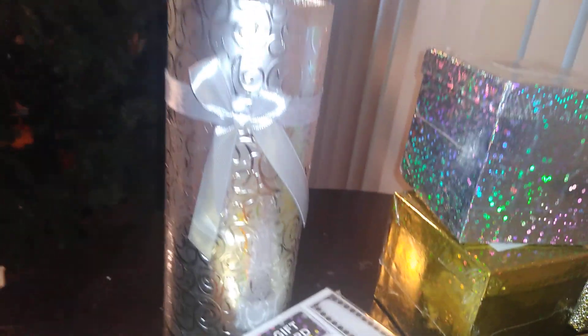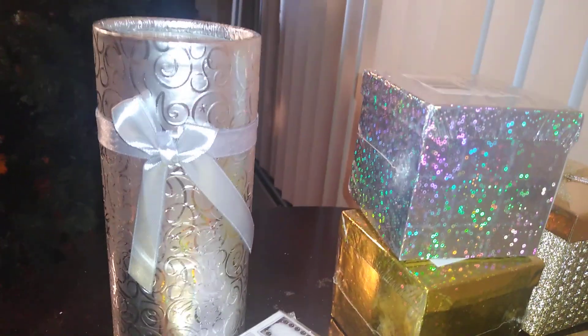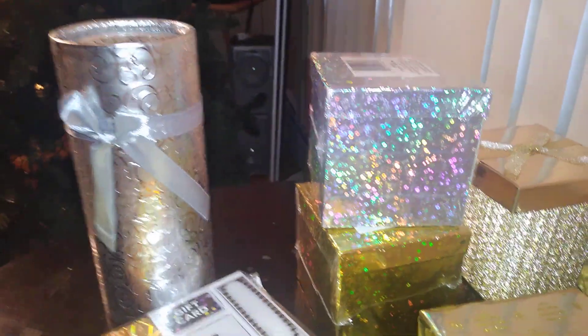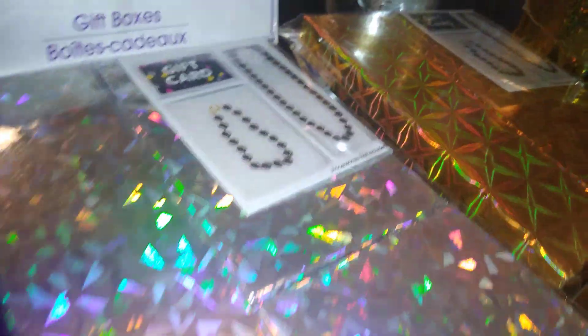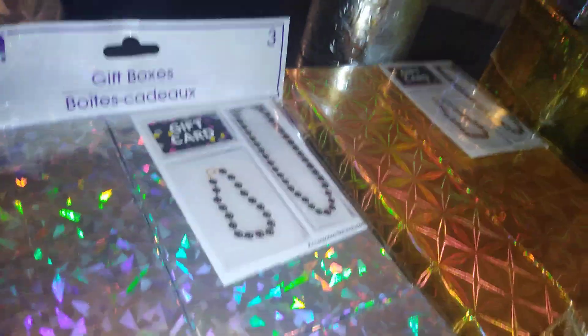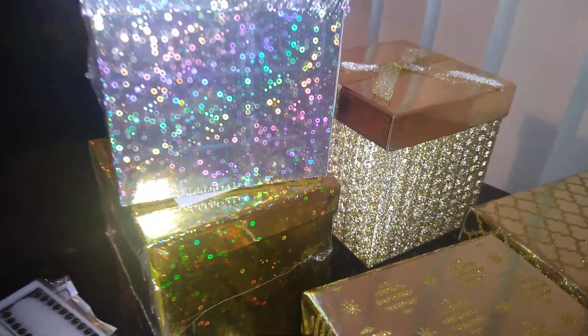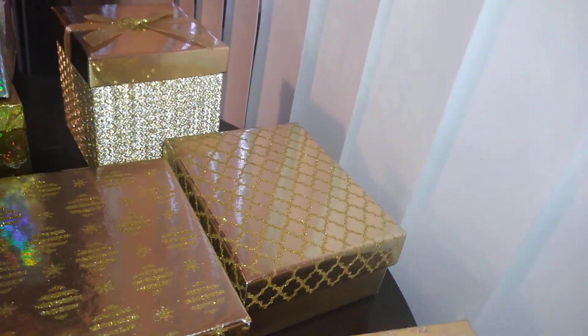These little gift boxes are great for jewelry pieces. By Viola, carried by Dollar Tree — instead of the standard white boxes, these are silver with holographic designs, and they have them in gold too. Dollar Tree also carries square holographic boxes in silver and gold that are so pretty.